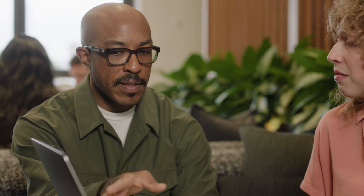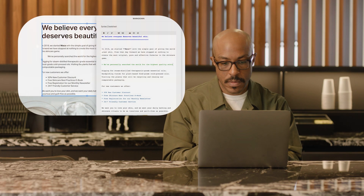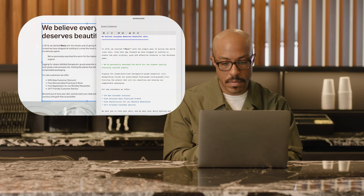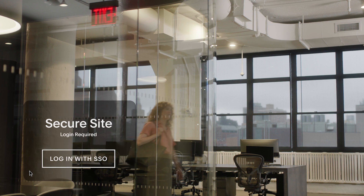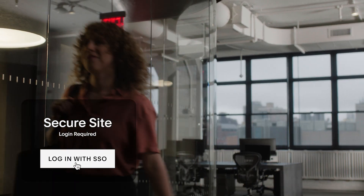Have a major launch coming up? Your Account Manager supports your efforts with any QA testing, technical support, design, or SEO consultations you need to ensure success. All the while, know you're keeping company content secure, with single sign-on and Squarespace's SOC 2 compliance.